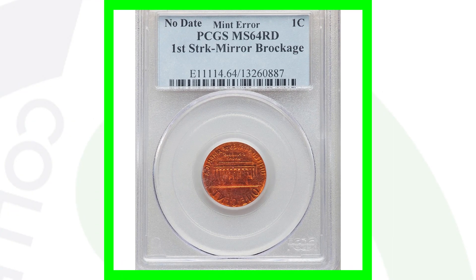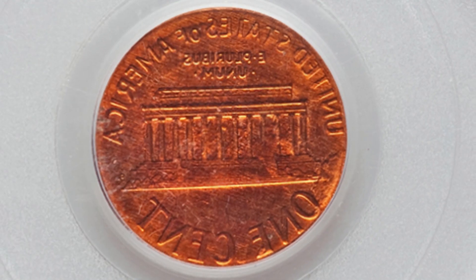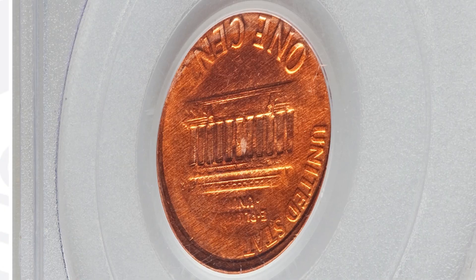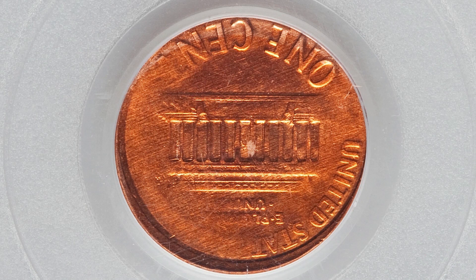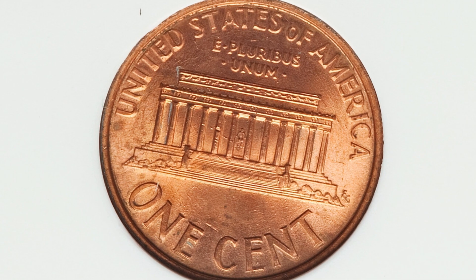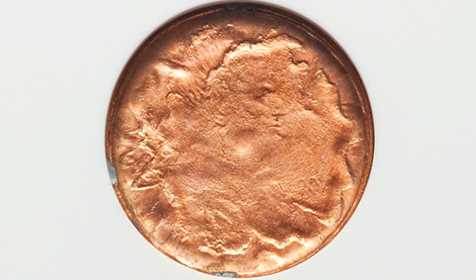Here's a no-dated Lincoln cent graded by PCGS. It is a mirror brockage, so we won't see an obverse on this coin — you'll see two reverses. It's almost like a double-sided coin. This penny ended up selling for over $1,100. Here's another no-dated Lincoln cent that has been struck by a capped die — the reverse looks normal but the obverse is where the die cap is taking place. This coin sold for over $110.